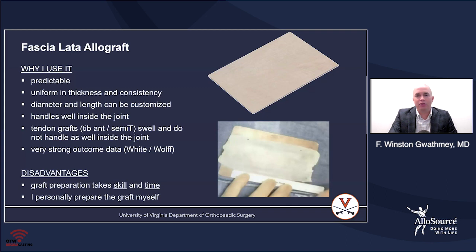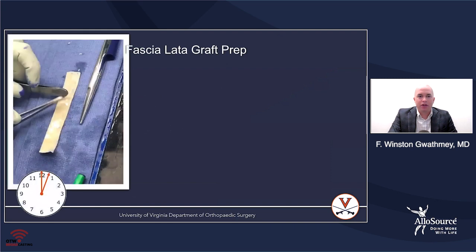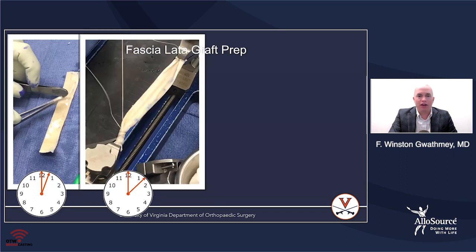Some of the disadvantages, which are germane to this conversation, are that it takes skill and time to put this together. I usually prepare this graft myself. In order to do so, you have to spend a lot of time folding the graft and tubularizing it and whip stitching it. This is what the graft prep looks like — it takes me about 20 to 25 minutes. You fold the graft to create exactly the size you're looking for, then tubularize it and whip stitch it from one end to the other.